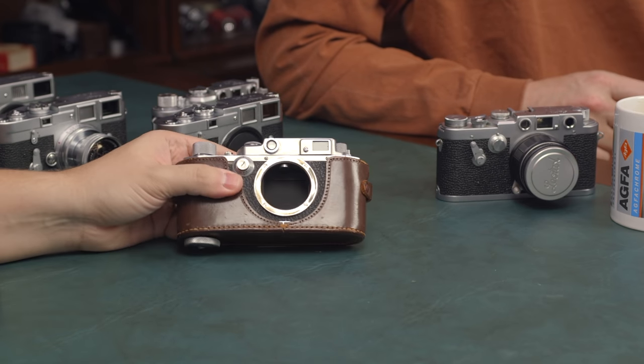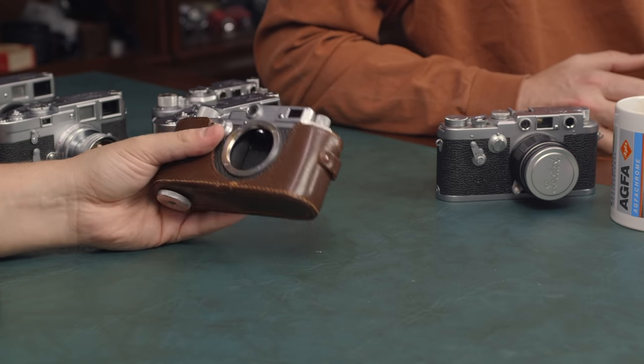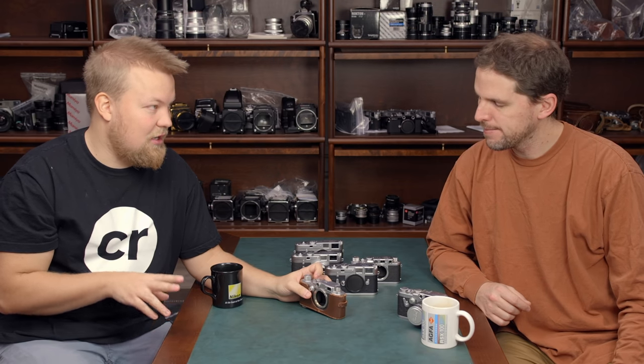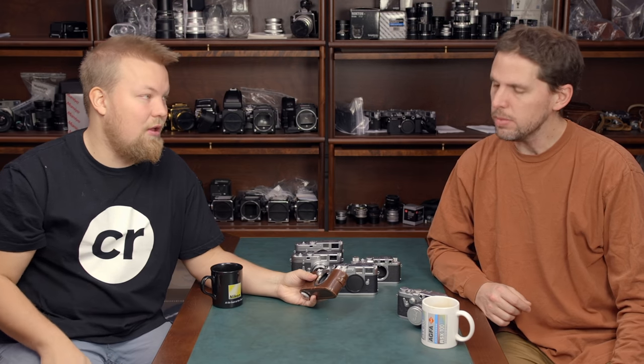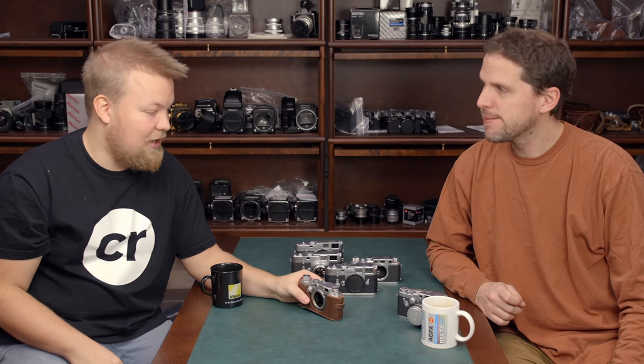There are also options outside of Leica. Canon made rangefinders — the best models are the Canon 7 and the Canon P, both in LTM mount. These are really nice options, especially from Japan where they are clearly cheaper than the rest of the world. If you find a serviced one, you can also enjoy the Canon 50mm lenses, which are really nice — they have the 1.8, which is super small, the 1.4, 1.2, and you can even mount the 0.95 dream lens, which you can't mount on a Leica M unless it's modified.